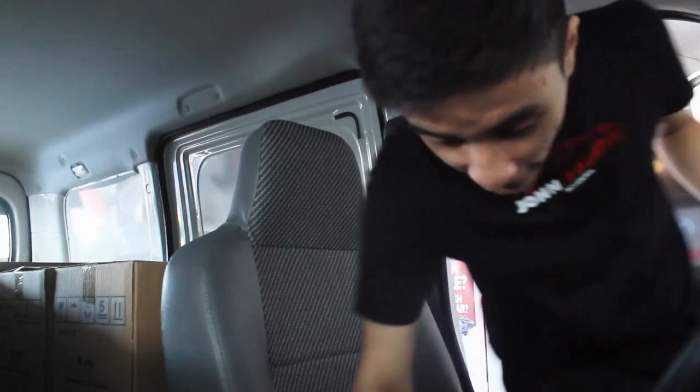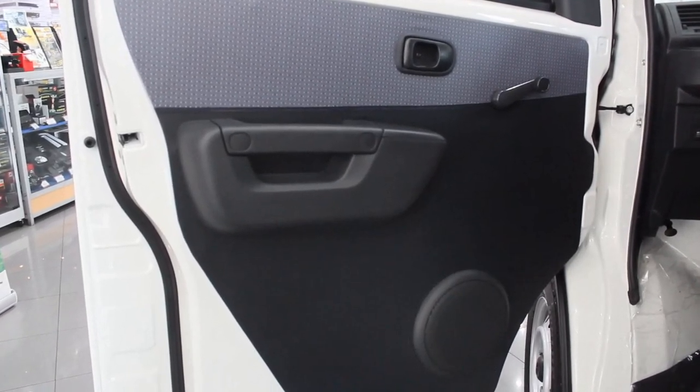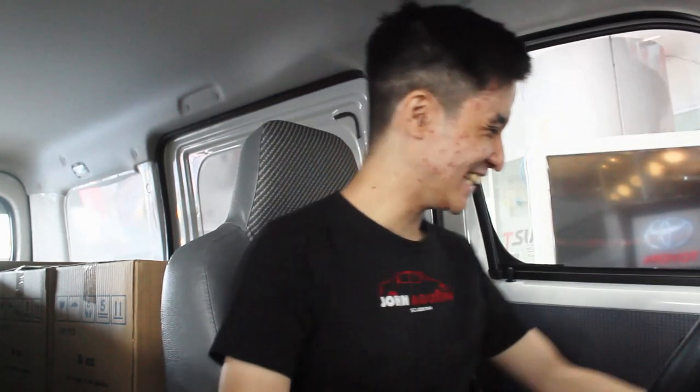Here now in the interior of the Light Ace panel van — it echoes because there's literally nothing in the rear. A few things I noticed: this has dual sliding doors, meaning you can open the left side and the right side too, which is pretty cool for a van this size. The rear door opening is really light — to the point you can close it like a normal door. The door cards are pretty simple, exactly the same as in all Light Aces, even the pickup truck.